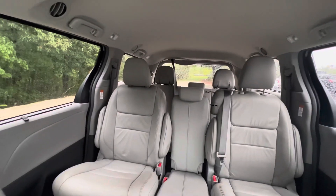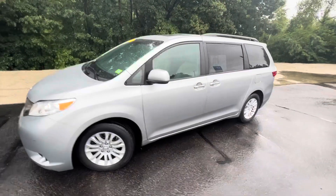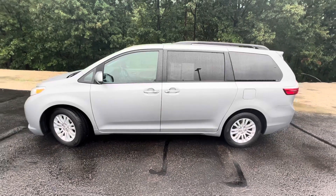Another look at the back from the inside. One last look at the outside — it is an 8-speed automatic transmission, 3.5 liter V6. And that's the 2017 Toyota Sienna.